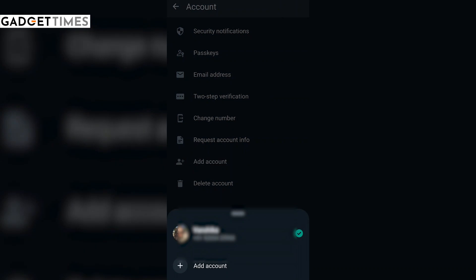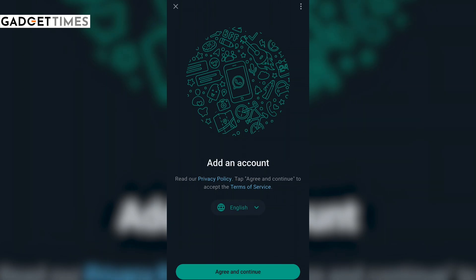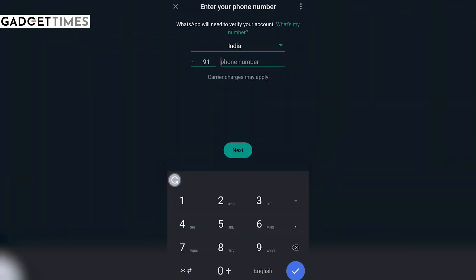From there, you will spot two accounts — one which is already added and another one which you will be adding. Tap on the other one, where you will see another screen. Tap on that screen and you will see the next screen.